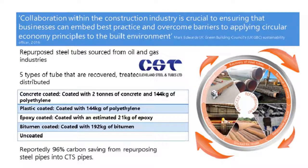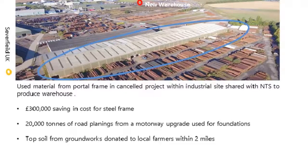A key factor of their business model is that all materials are based on using waste material from the oil and gas industries. Independent research showed that 96% of carbon savings occurred from using repurposed steel pipes. This case study highlights how important it is to collaborate — Cleveland worked with two organisations to use waste materials from a portal frame in a council project by Sunderfield UK to produce a new warehouse for NTS, saving NTS £300,000 in the cost of their steel frame.